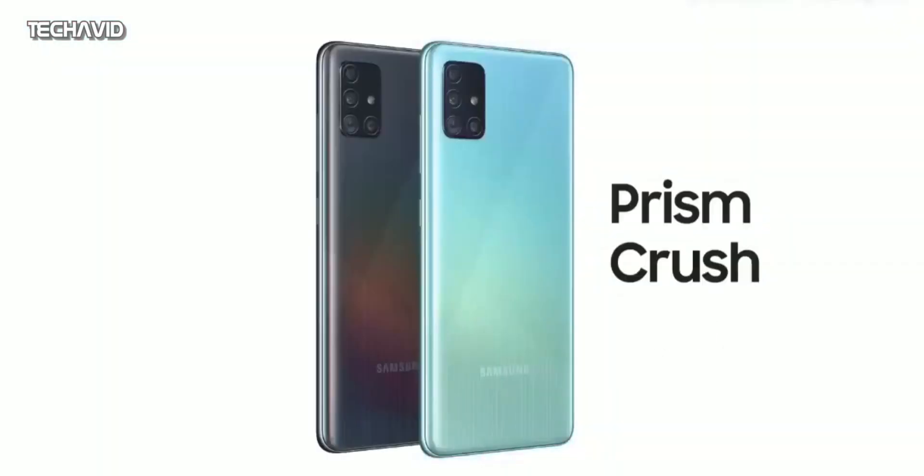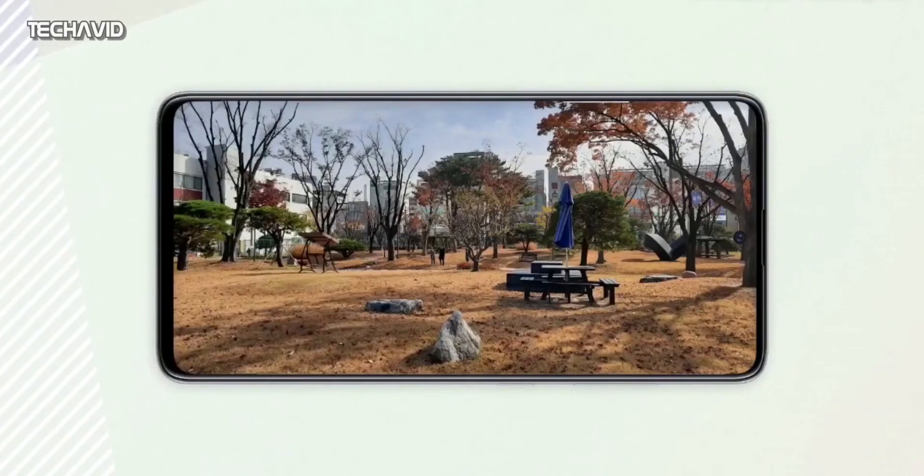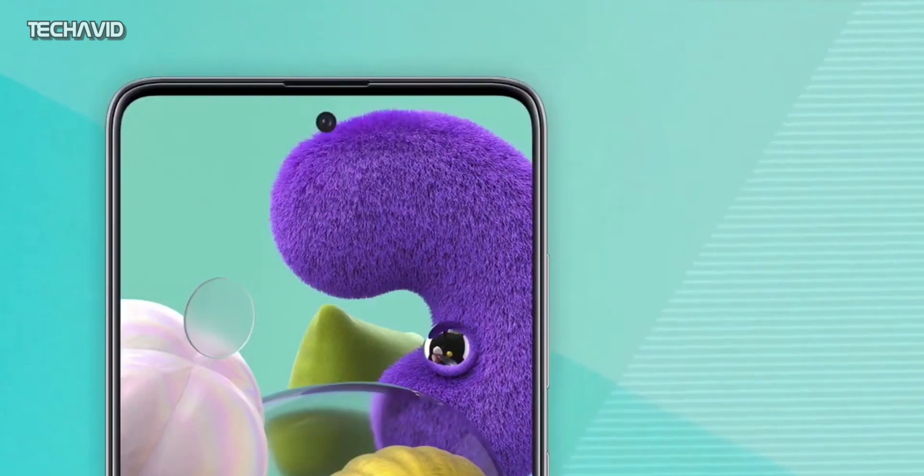The phone will also feature LTE, dual-band Wi-Fi, Bluetooth, NFC, a dual SIM card slot, USB Type-C port, a headphone jack, and will be running Android 10 based on One UI.